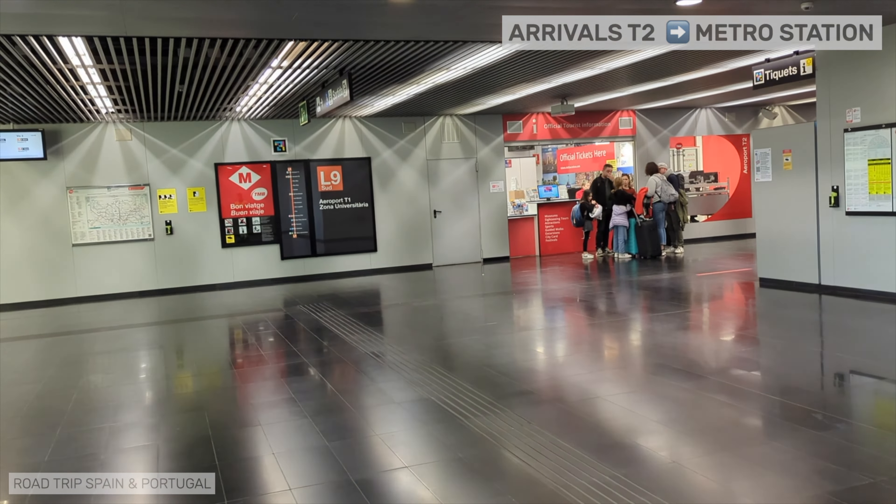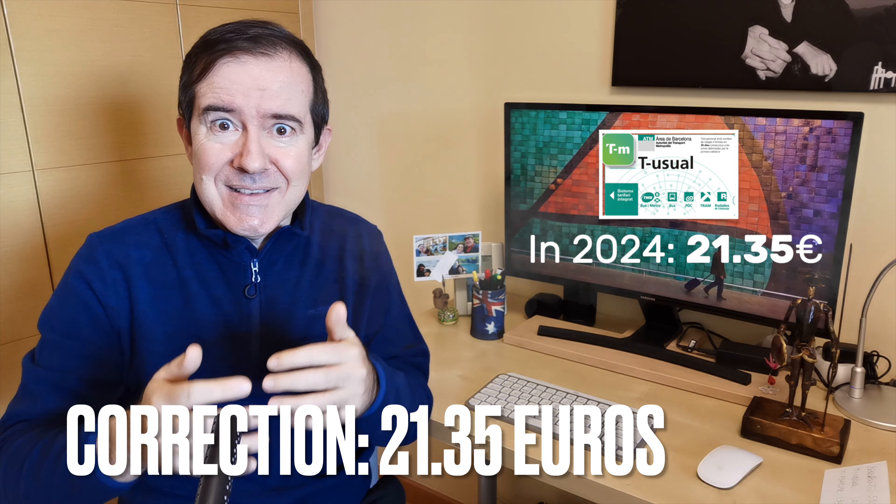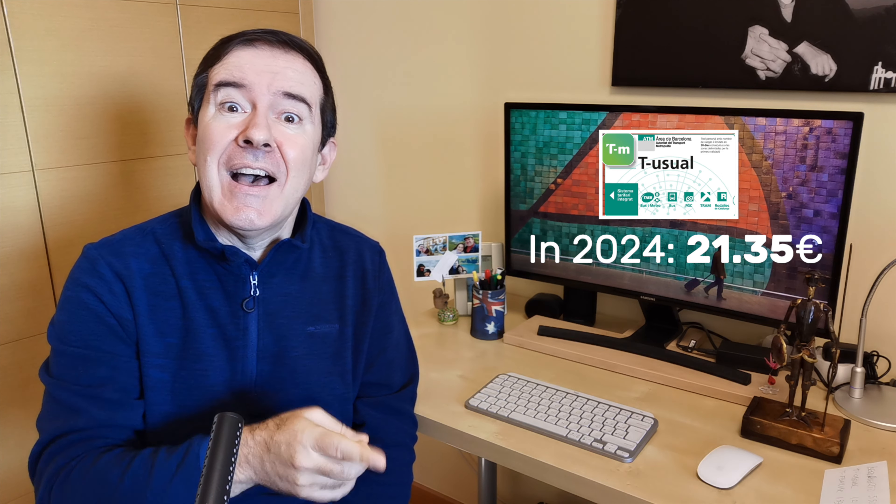Here is a hot tip for those traveling to Barcelona in 2024. During this year, the authorities are subsidizing part of the price of some tickets. The one with the most interesting price is the T-Usual. Normally it costs €42.70 but in 2024 it will be available for €20.35. It is a single ticket that cannot be shared and allows unlimited travel in Barcelona for a month on all integrated transport in the city, including the airport metro. You may not be in Barcelona for a month, but it is a very good price even if you are only there for a few days.